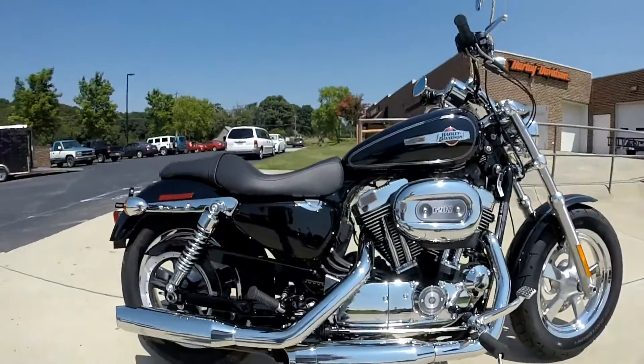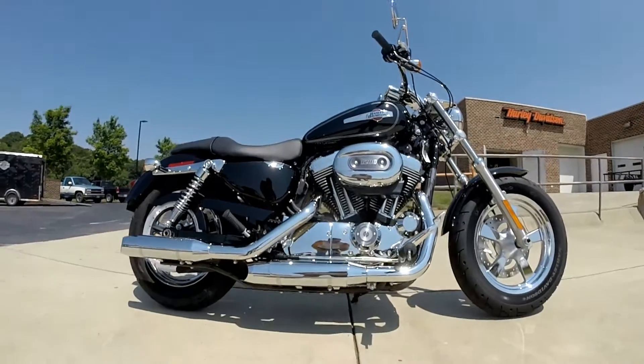Awesome bike. Tons of fun to ride. Come on down and experience it for yourself today right here at Cox's Harley Davidson.